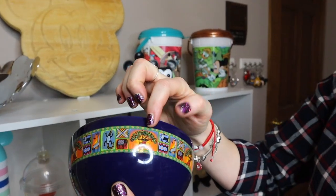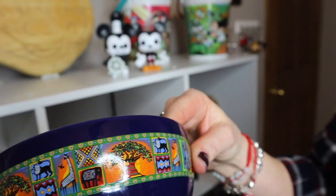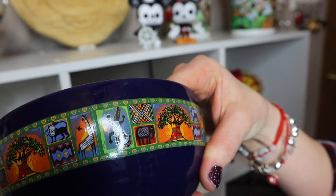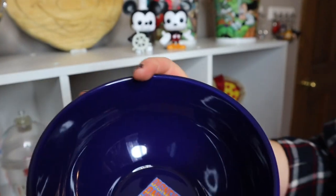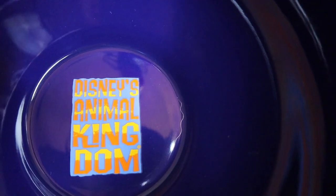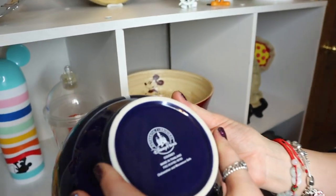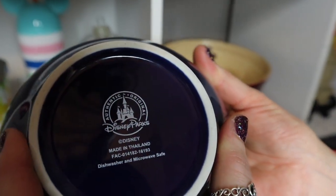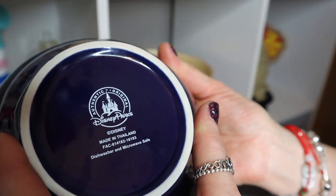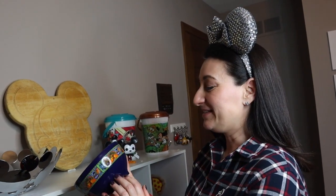The next item is this porcelain bowl. If you take a close look you can see the Tree of Life and different animals including a giraffe — very vibrant, gorgeous colors. On the inside it says Disney's Animal Kingdom. The bottom reads: authentic original Disney Parks, made in Thailand, dishwasher and microwave safe. We actually purchased this at Zawadi at the Animal Kingdom Lodge resort gift shop.